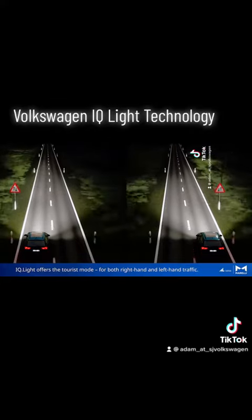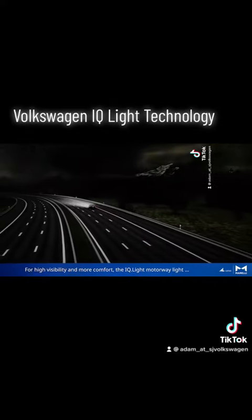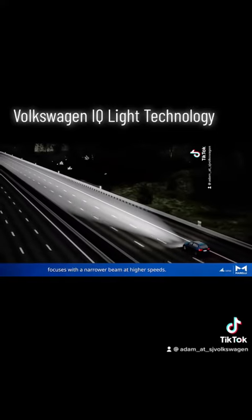IQ light offers the tourist mode for both right-hand and left-hand traffic. For high visibility and more comfort, the IQ light motorway light focuses with a narrower beam at higher speeds.